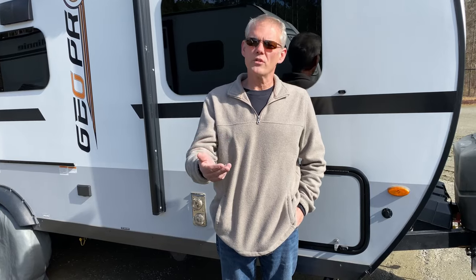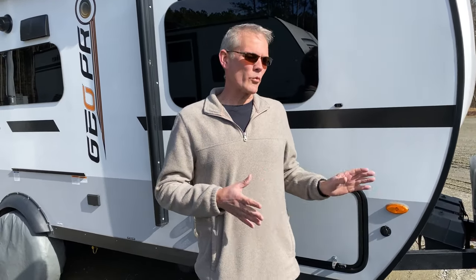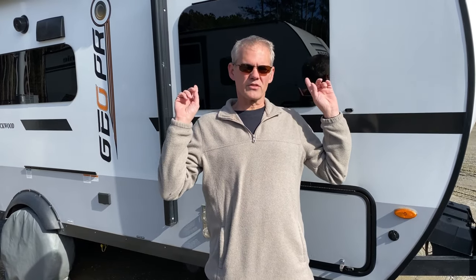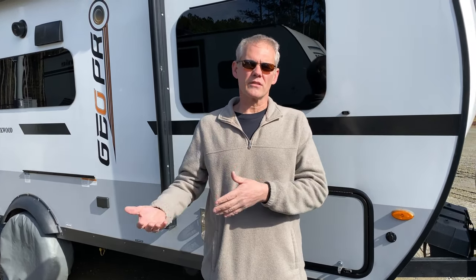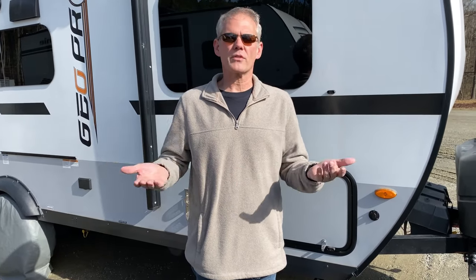I want to show you the cost-benefit of a lot of the different common options available. Step one for me is going to be to establish a baseline — I want to talk about what originally came from the dealer when we bought the camper: the original batteries, the installed solar. Piece by piece, I want to start bringing other segments into the evaluation to show what I'm getting for my money. We're going to talk about what batteries, what solar, how much they cost, and how it benefits you.